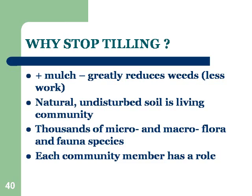Why stop tilling? With mulching, it greatly reduces weeds, so you have a lot less work. You'll be surprised how much easier it is to garden.